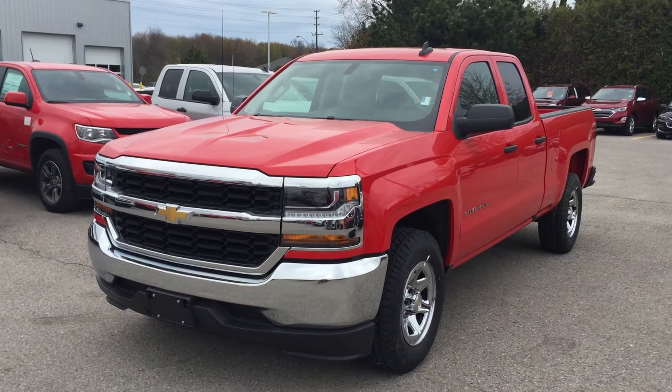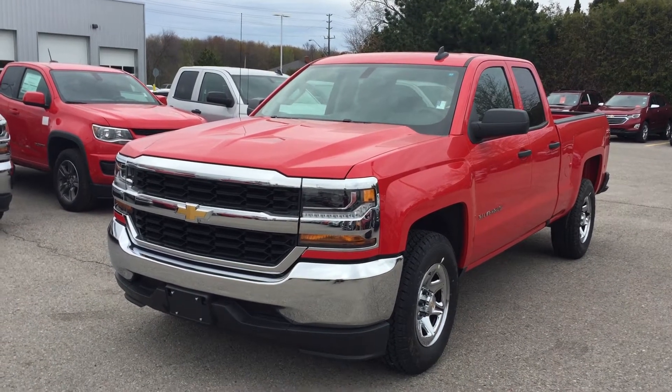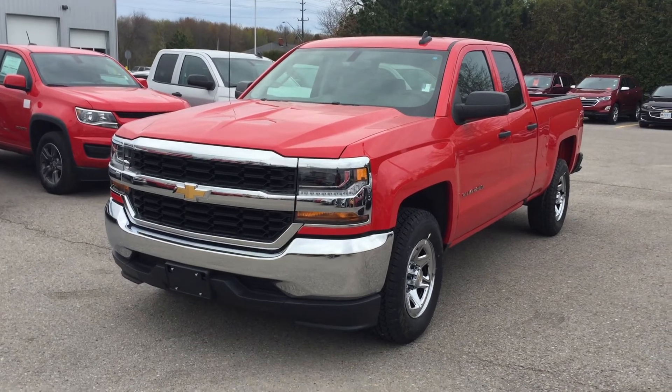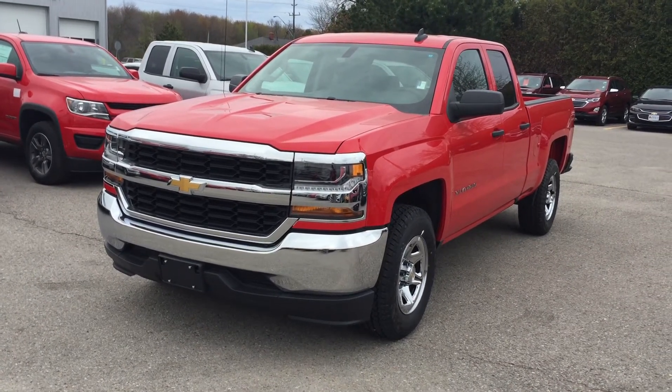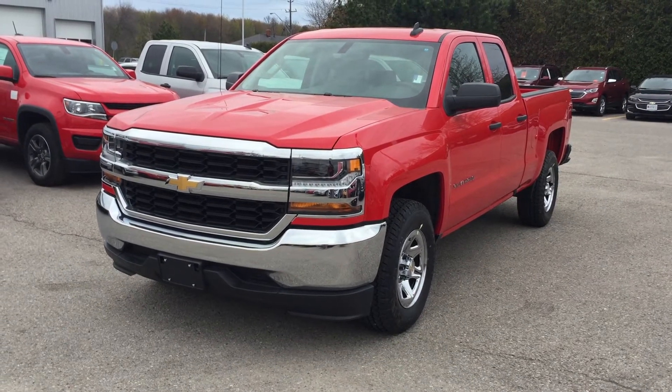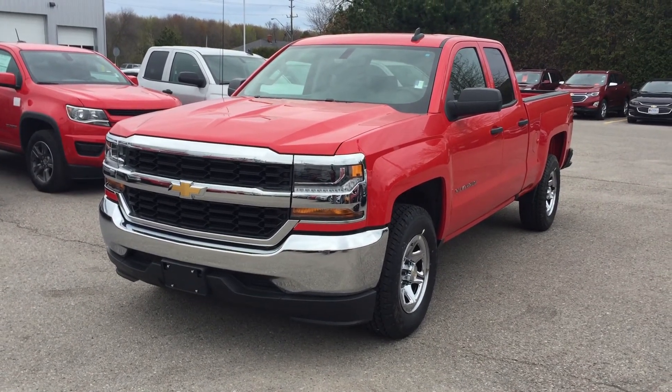Under the hood, the Ecotec 3 4.3-liter direct injection V6 with variable valve timing and a 6-speed automatic transmission. If you'd like to give it a test drive, come on down to Roy Nichols Motors at 2728 Curtis Road in Curtis, Ontario — just east of high prices. Hope to see you soon!